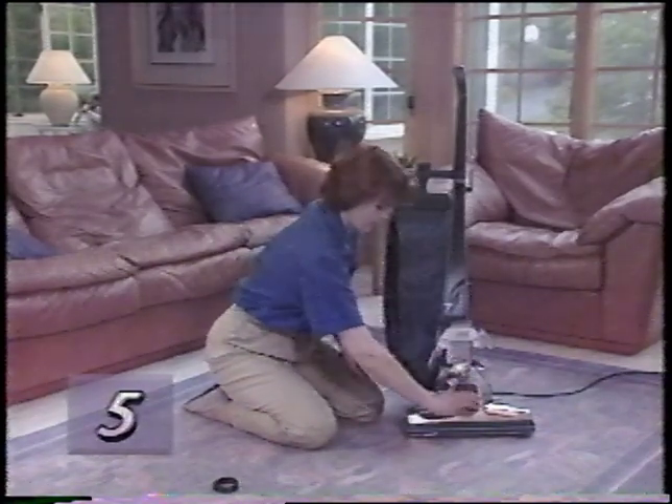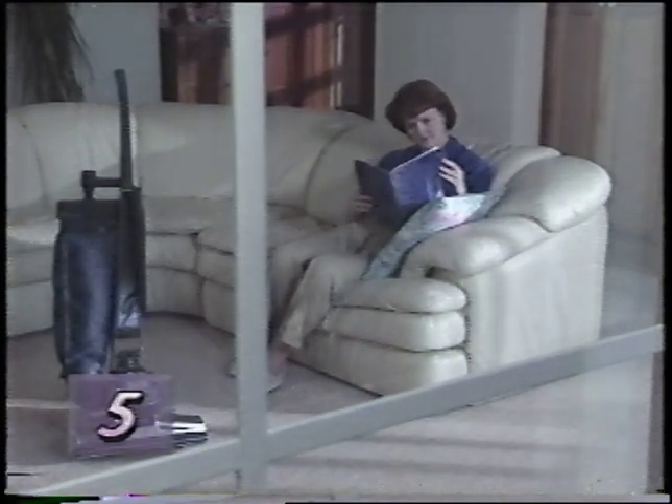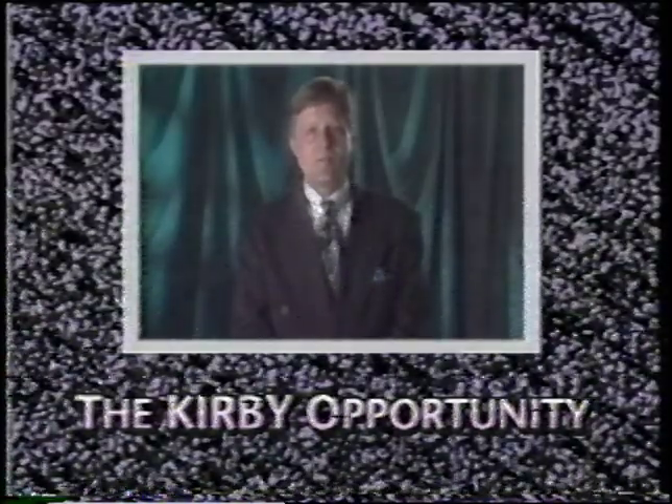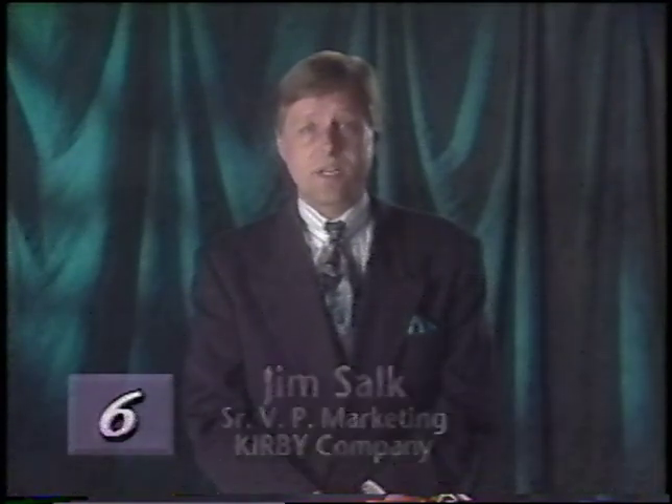That covers the basics of your new Kirby G4. If you have any further questions, please consult your owner's manual or contact your local Kirby distributor. I certainly hope this owner's manual video will help you get the most out of your new Kirby. The G4 represents the most advanced system we've ever offered and it's sure to be the most well-received Kirby ever. We're looking for enterprising individuals to help spread the word about this fantastic product — if you know someone who'd like to earn extra income by showing the G4 to friends and neighbors, have them contact your local Kirby distributor.